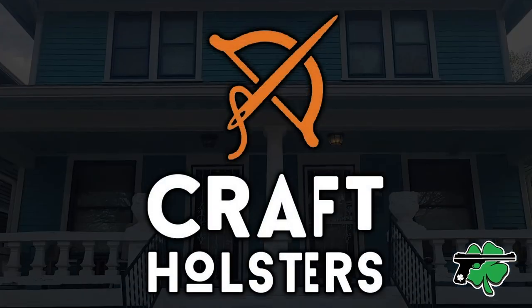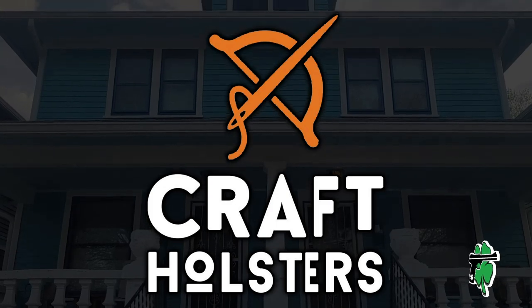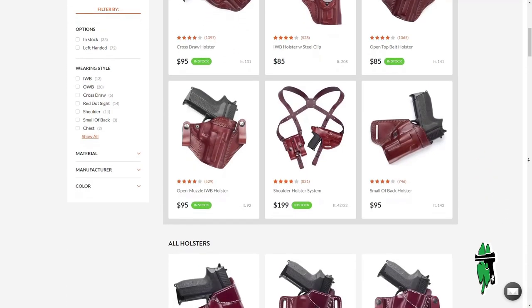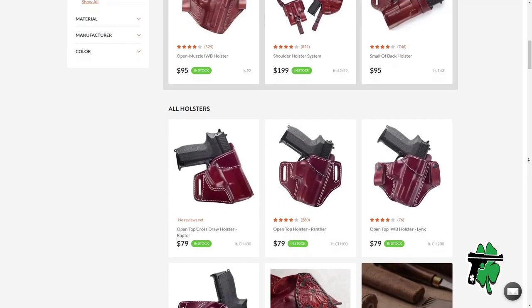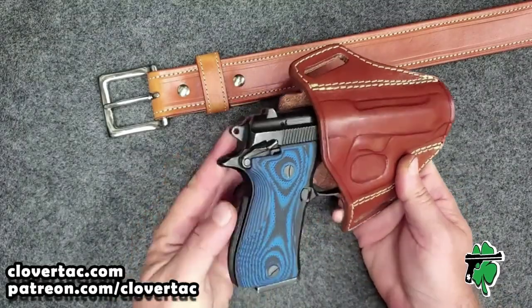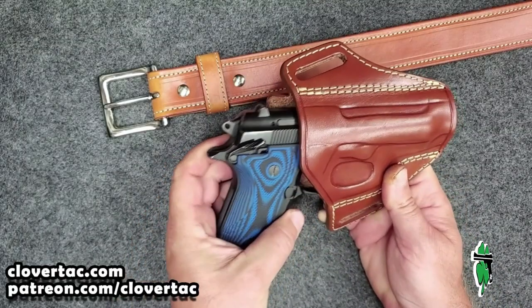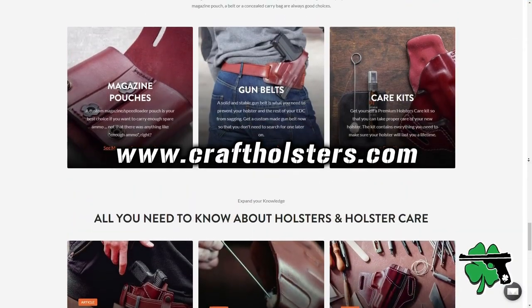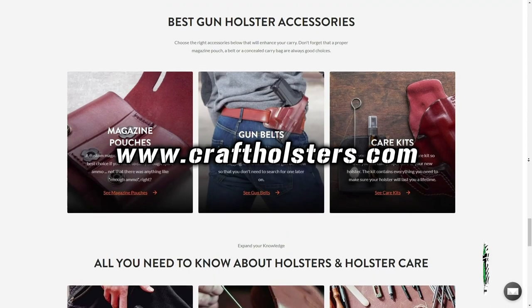I need to give a shout out to Craft Holsters for helping out the channel with travel to NRAAM 2023. If you're not familiar with Craft Holsters, they make a huge variety of leather holsters for over 3,000 different types of handguns. I've owned Craft Holsters for some time now and currently have a holster for my Ruger Blackhawk on the way. For your next holster, do yourself a favor and check out craftholsters.com.